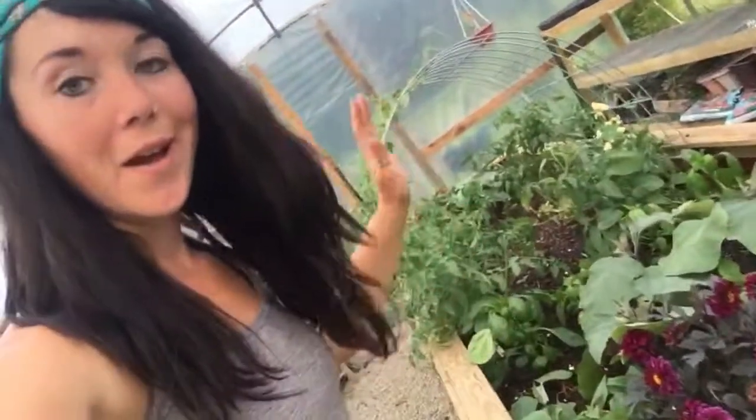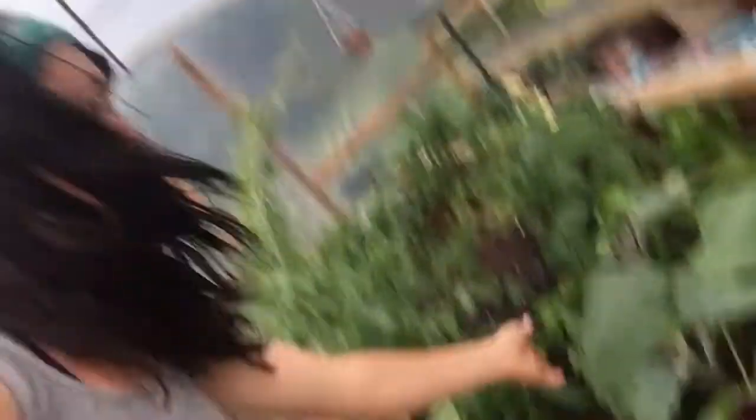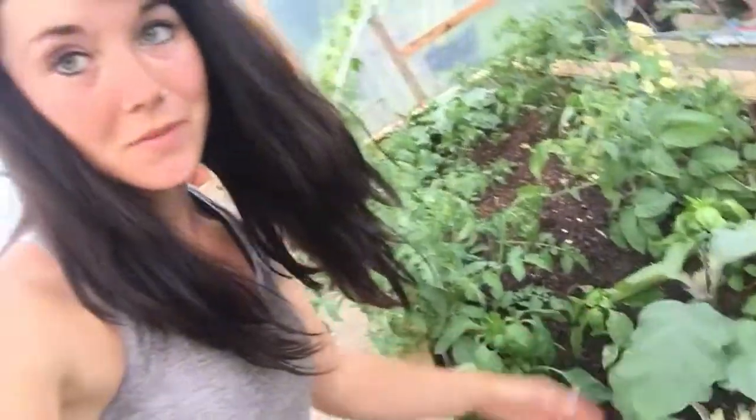Look at how crazy huge everything is. It's so crazy to me how different it is growing inside of a greenhouse compared to outside. Just look at these eggplant plants. They are huge. Look at these leaves.